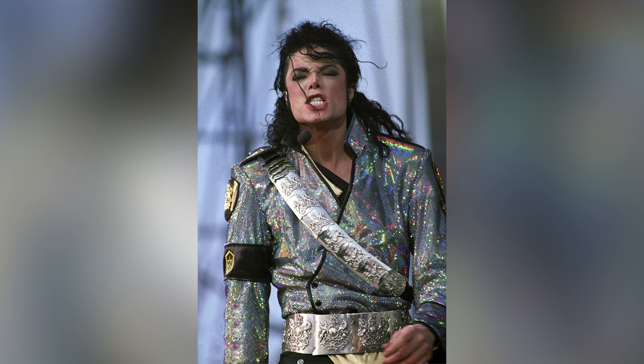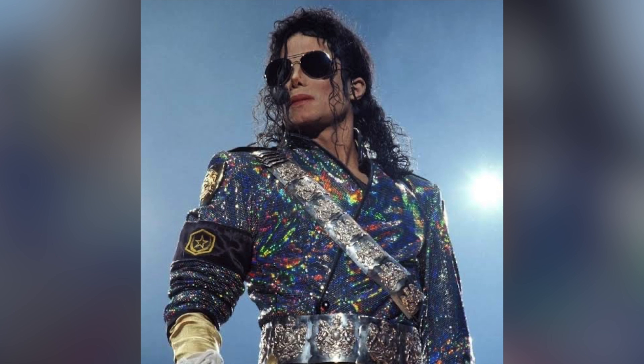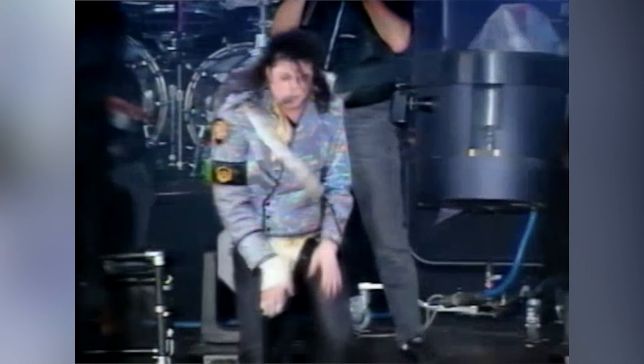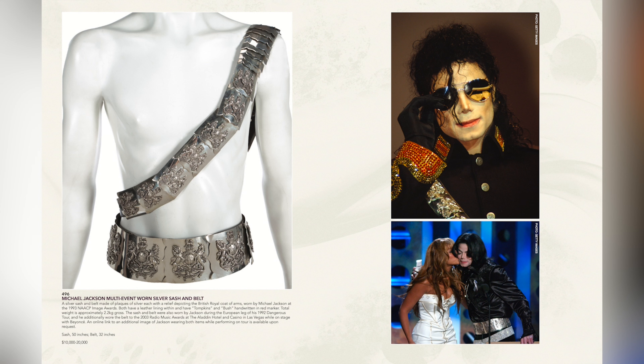During the 1992 leg there were different versions of the belt worn with the jacket. The bandolier was either silver or gold — the gold one looks more like the 1993 leg — and the waist belt was a combination of a silver one with badges, another silver one with special officer badges, and a gold one which is essentially the 1993 bandolier. From Julian's Auctions, the 1992 belts are described as a silver sash and belt made of plaques of silver each with a relief depicting the British Royal Coat of Arms, worn by MJ at the 1993 NAACP Image Awards. Both have leather lining and 'Tompkins and Bush' handwritten in red marker, with a total weight of approximately 2.2 kilograms. The sash is 50 inches and the belt is 32 inches.